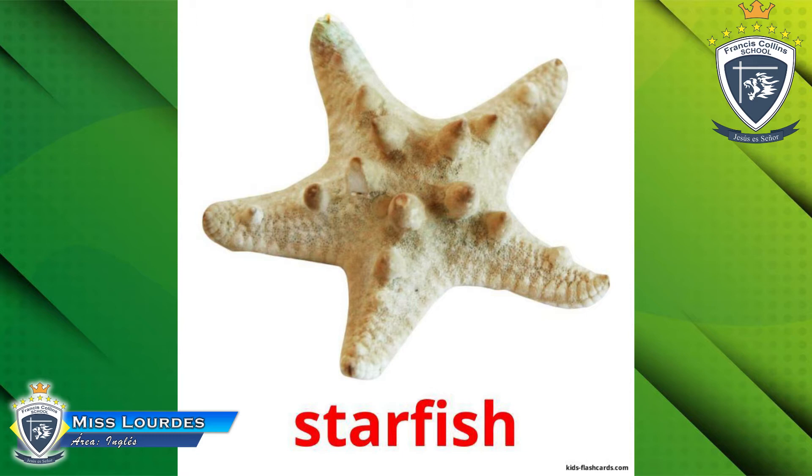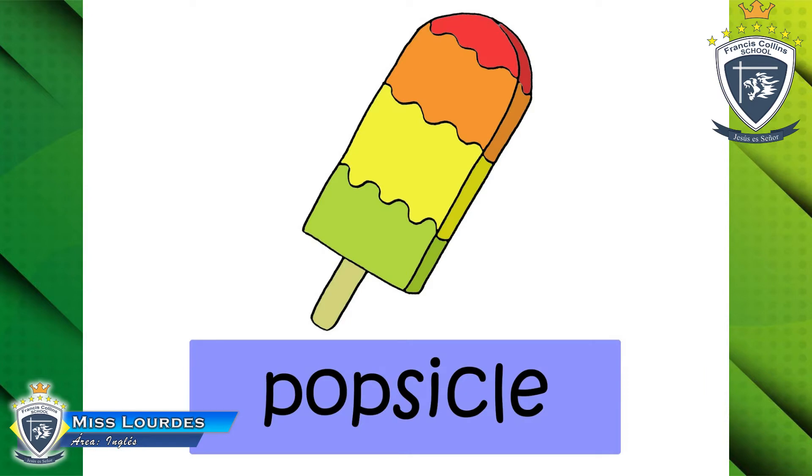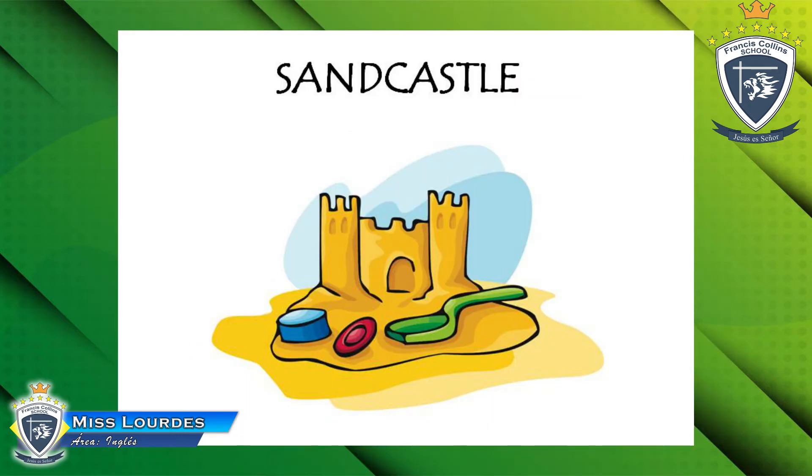Starfish! Lo encuentras en el mar, en las rocas a veces. ¿Alguna vez has visto una estrella de mar? Starfish. Okay, now look at this other picture — mmm, that is delicious too! What is it? Popsicle! Yes, this is a popsicle. Now look at this other picture — what is it? Sand castle! Yes, this is a sand castle.